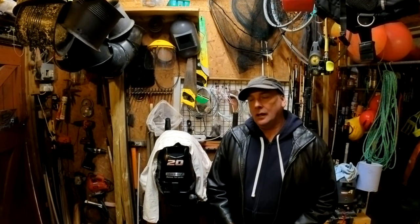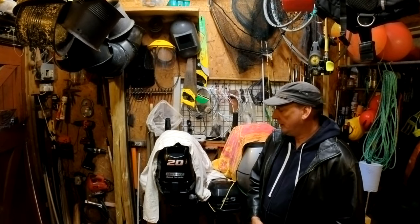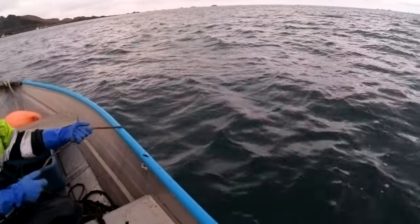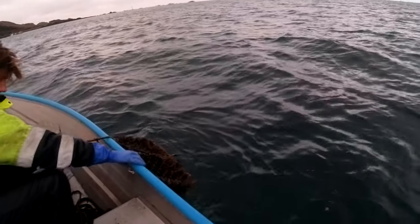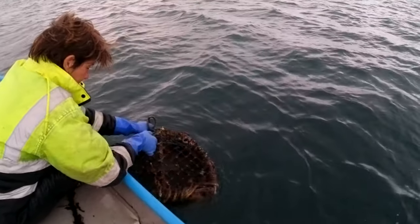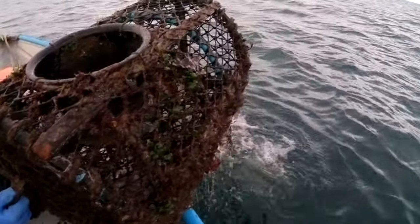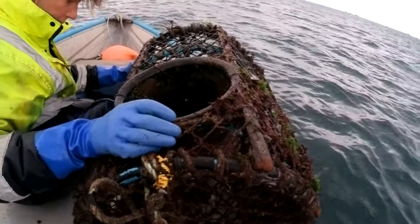When we pulled the boat out we nipped out with the dinghy to check the pots — it was dry when we got there. This is the old pot, the one we were going to retire at the beginning of last year, and it's held up for another season. There's something in there — it's a fish, a large wrasse. Well, it caught a wrasse.